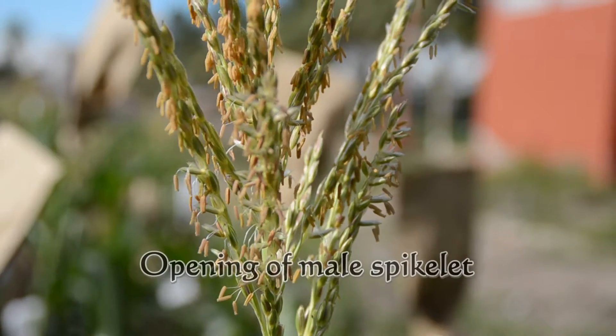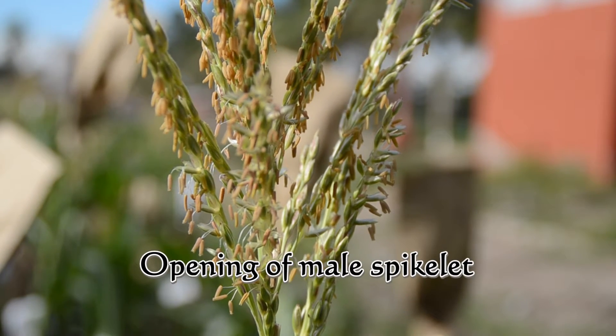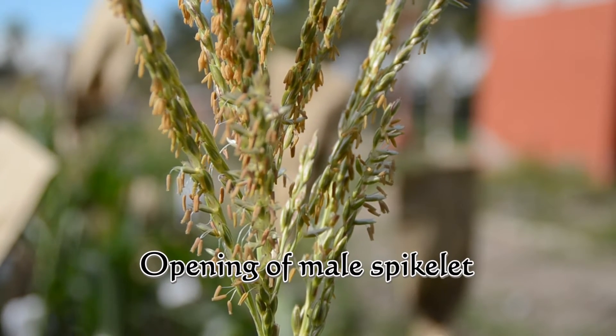Pollen grains are very small, barely visible to the naked eye. They are light in weight and easily carried by wind.